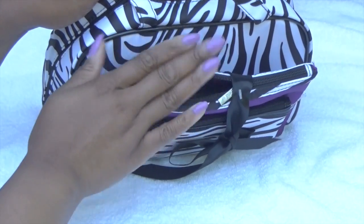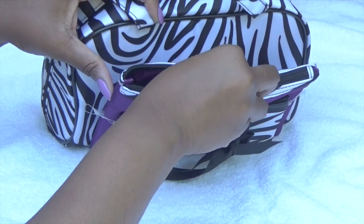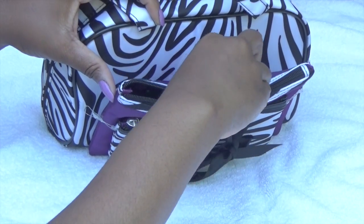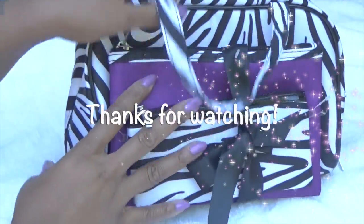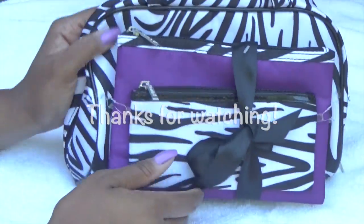And that's my makeup bag. I have nothing else. So thank you so much for watching, and hopefully I get a lot more professional as the time goes on. Thank you. Bye.